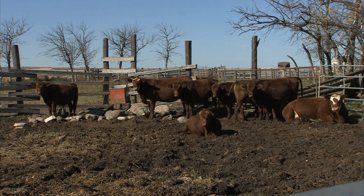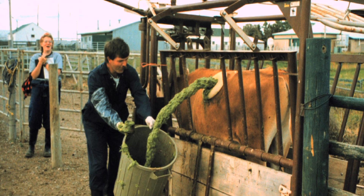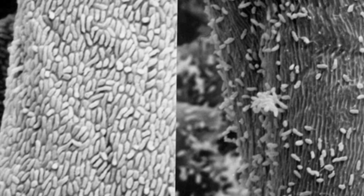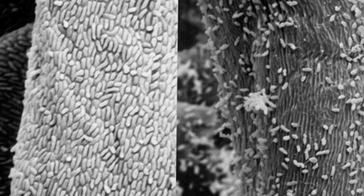Meanwhile, in Lethbridge, Alberta, Tim McAllister's team is examining the contents of cattle stomachs for enzyme activity. There are hundreds of different species of bacteria, protozoa, and fungi in the rumen that produce enzymes together in order to degrade feed. What we're looking at is trying to identify the enzymes that limit that process, capture the genes that code for those enzymes from the rumen microbial community, and then use them in converting biomass into biofuel.